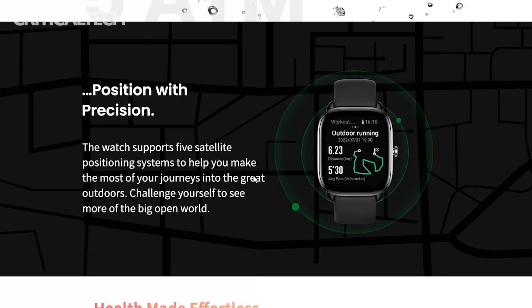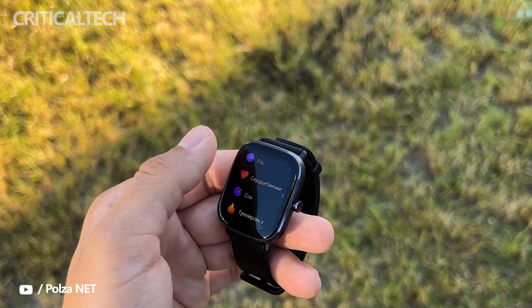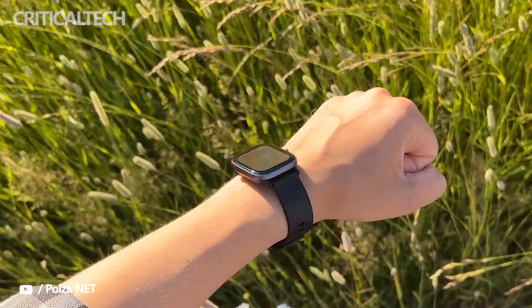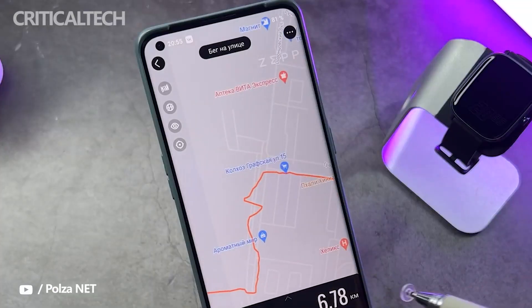The smartwatch is confirmed to be equipped with built-in GPS and more than 120 sports modes, with automatic recognition for a few exercises. The Amazfit GTS 4 Mini also packs convenient features like sedentary reminders, to-do lists, weather updates, social media notifications, and more.